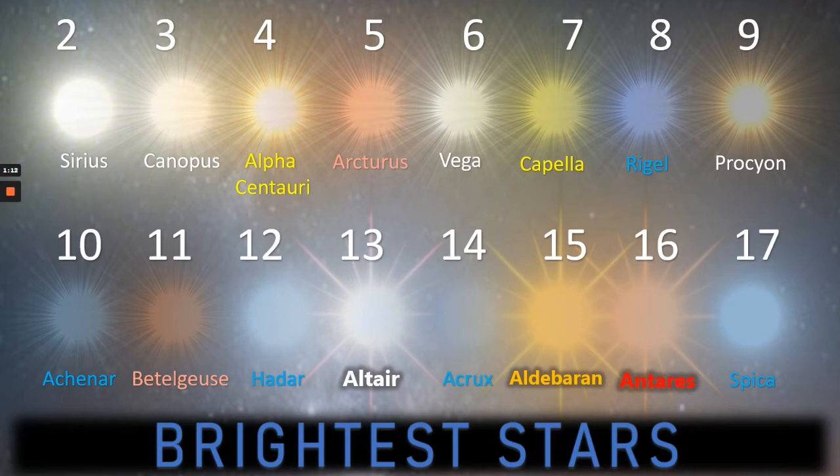Antares is the 16th brightest, ranging from magnitude 0.6 to 1.6, so it actually gets very, very bright indeed or very, very dim. So again, a very variable star.